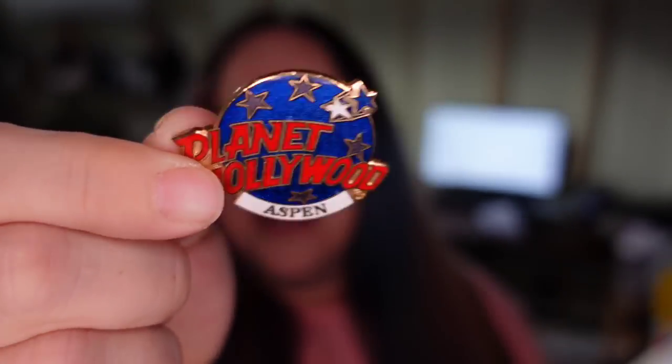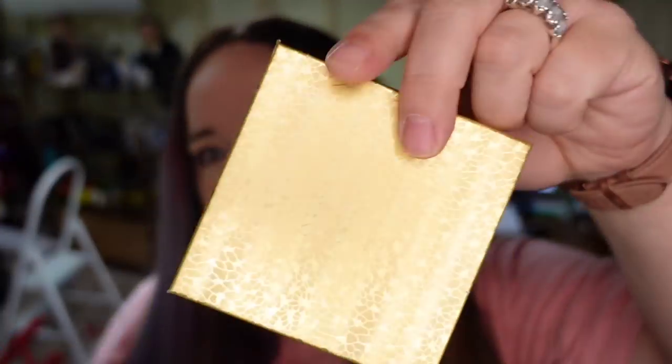Up next is this Planet Hollywood Aspen pen. This was on hats that I bought from an auction lot, so I really have nothing in it. It sold for $7.87 plus shipping. I actually have one more of these left. If you buy hats with a lot of pins, you can make a lot more money selling those pins individually. This is going to be about a $6 profit — I'll pop it into a jewelry box and then into a padded envelope.